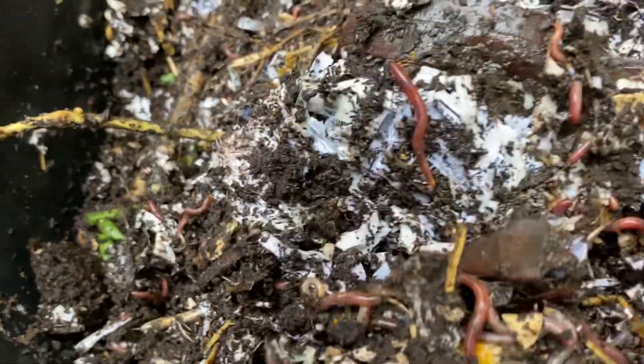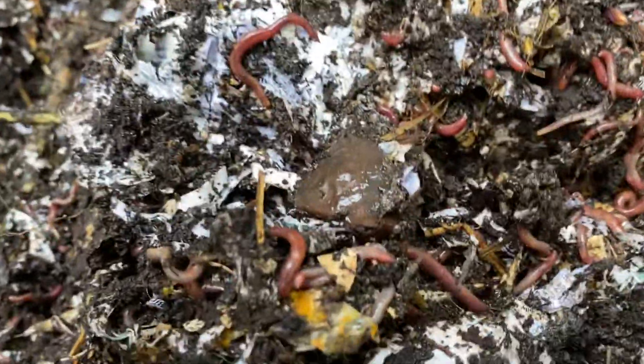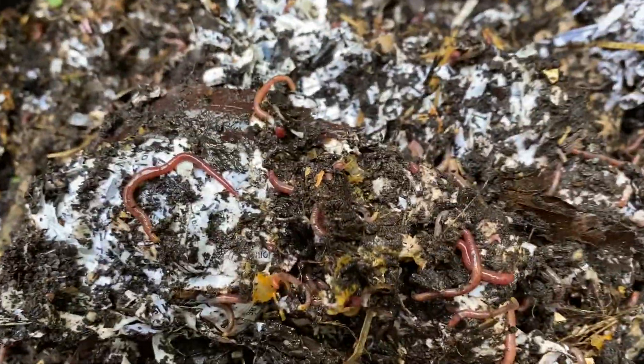Looks pretty good. I mean, you can see here — really nice for where we're at in this time of season. I'm actually really happy to see that. Still got this pumpkin here that's slowly but surely making its way through.